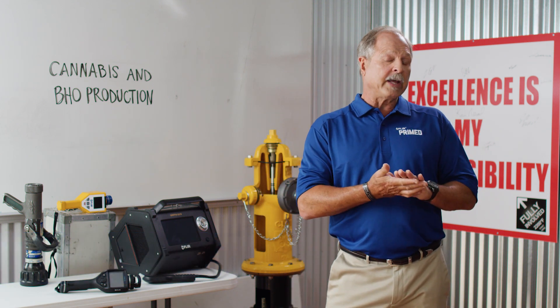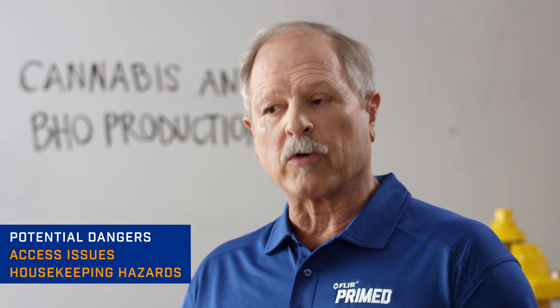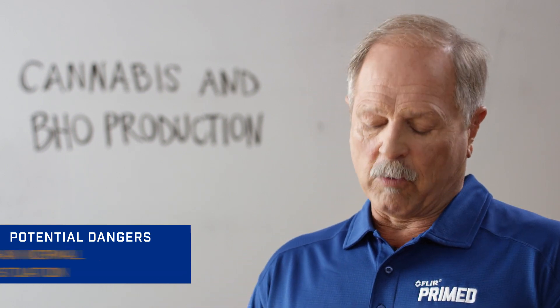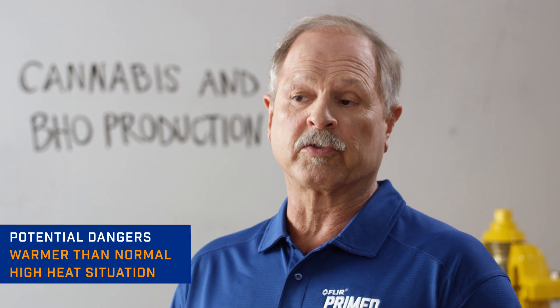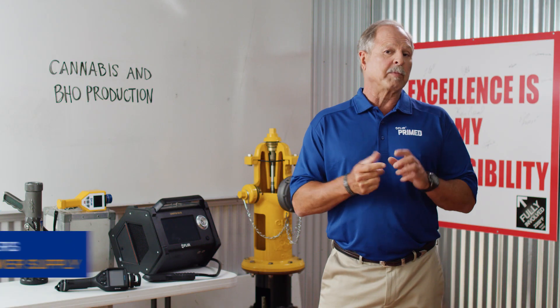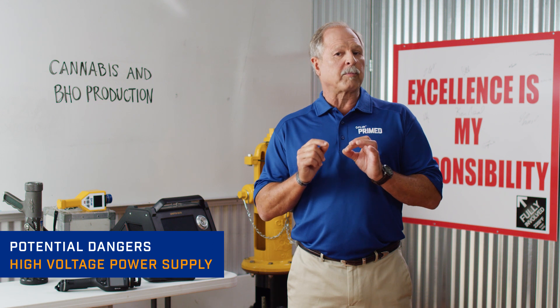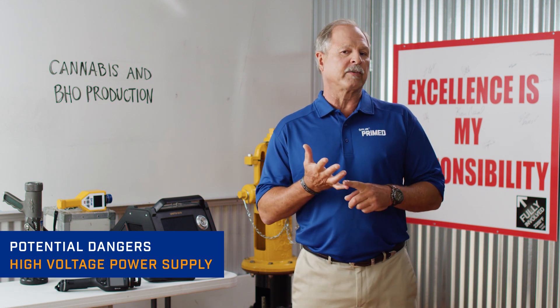Let's look at some of the potential dangers to your responders at these facilities. Access issues, housekeeping issues like slippery floors and clutter everywhere, and a warmer than normal interior environment creating a high heat situation. There will also be locked doors and barred openings preventing entrance and exit, and high voltage power supply. Grow lights for these operations can draw up to a thousand watts and there can be hundreds of them at a facility.